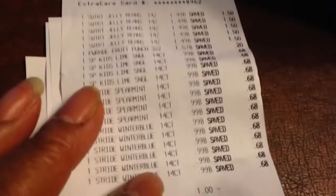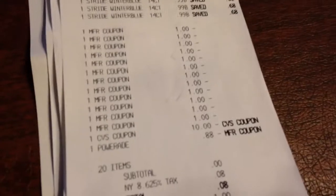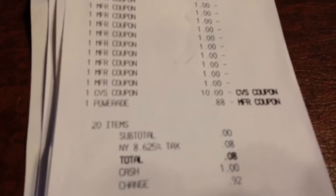Here's my receipt. And I saved — I really did save. You see the items, then the dollar off. I just had to use one Extra Care box, it was worth $10. And you see my subtotal was zero. They charged me 8 cents for tax, so I had to pay 8 cents.